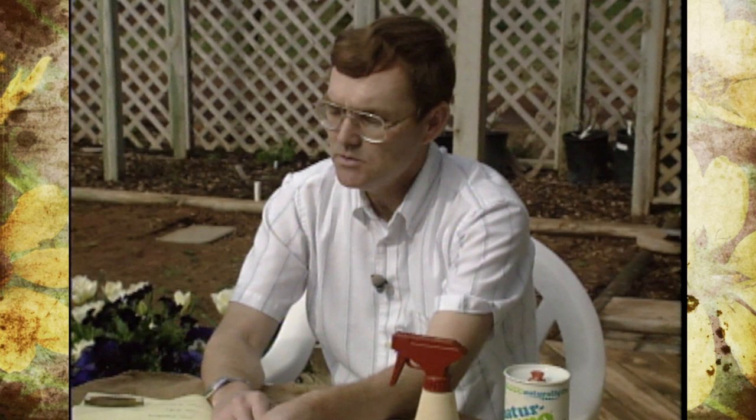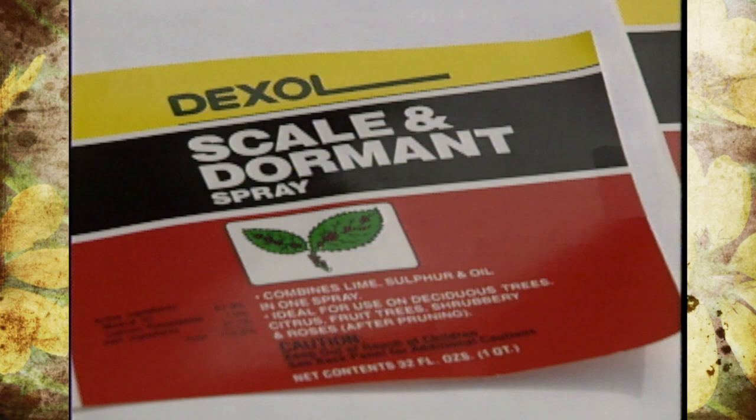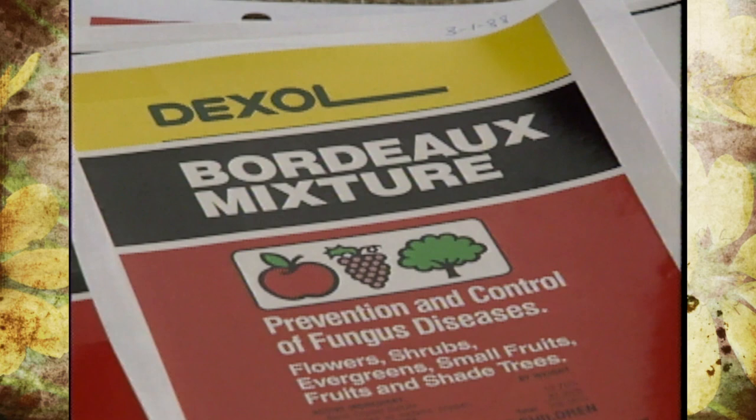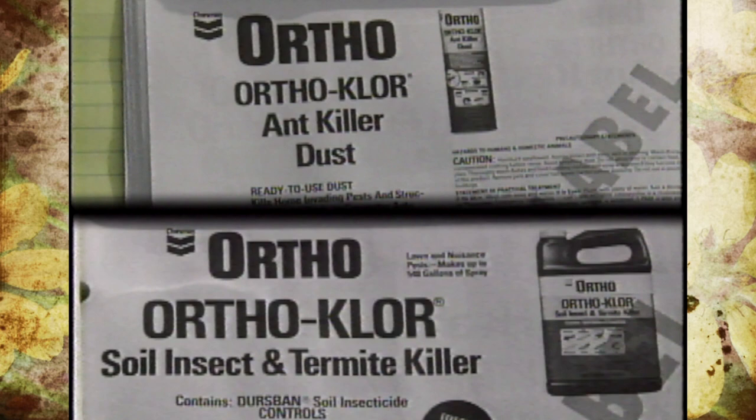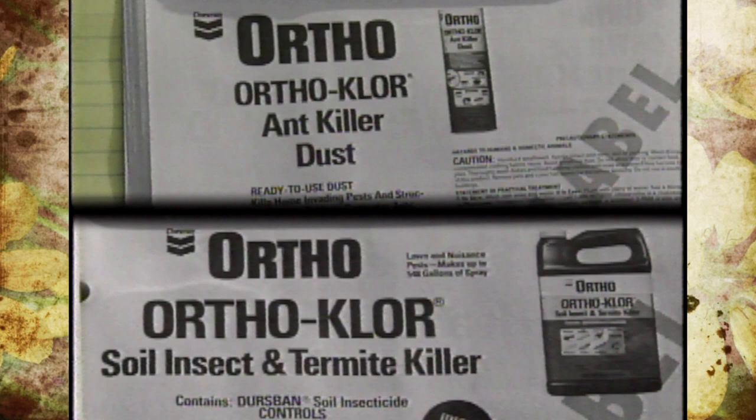When you go to the store to buy a pesticide, one of the first things you'll look at is the trade name. The trade name on these products can be like 'Dexol Scale and Dormant Spray,' which is not very informative. Another is 'Bordeaux mixture,' which gardeners will recognize as a fungicide. We also have an example where two trade names are almost identical — both an orthochlor trade name. If you don't read the rest of the label, you can make big mistakes by using a product where you're not supposed to.